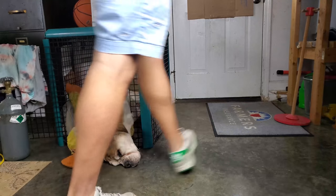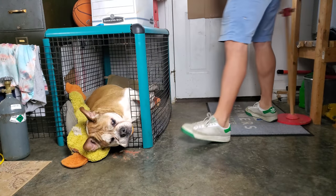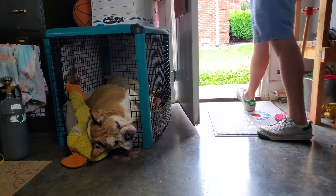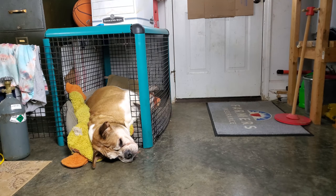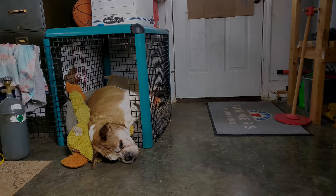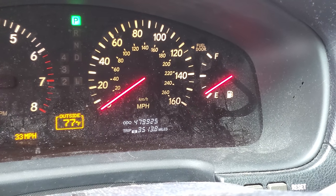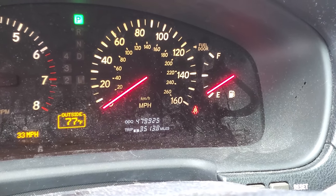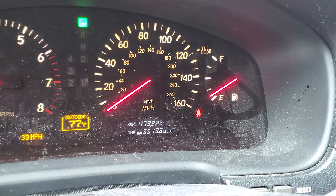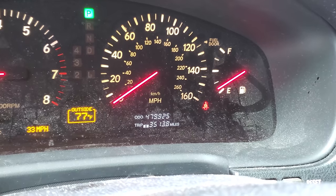We're going to jump in the car and get back on the road. A quick check of our mileage shows us at 479,925. This round trip will be about 62 miles, so we won't get to 480 today. It's 77 degrees outside, very humid. Let's get on the road — I definitely need some gas.